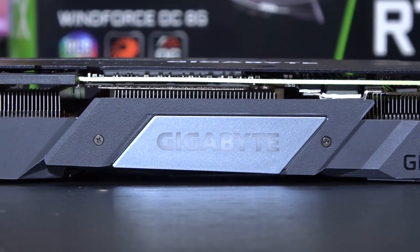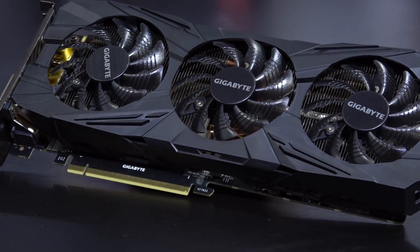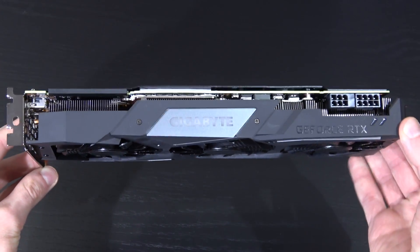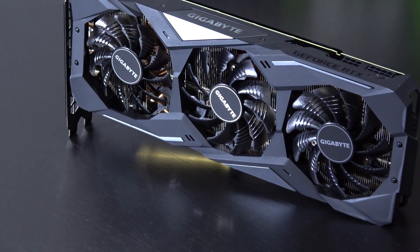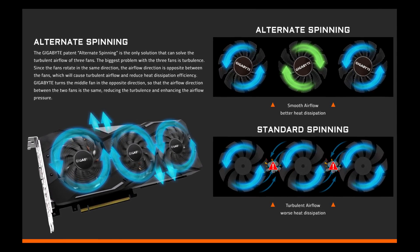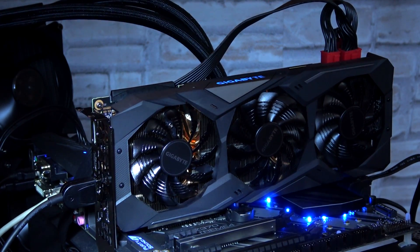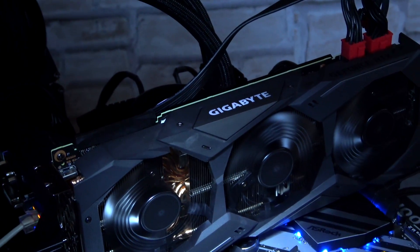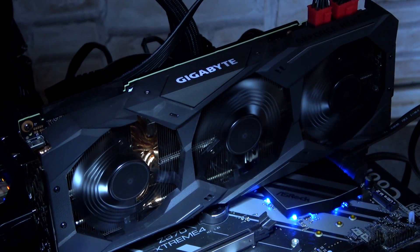One thing that bothered me with the Pascal generation of Windforce models was the thin and cheap plasticky feel of the shroud. While this one is out of plastic too, it has gotten much, much thicker and pretty sturdy. Also, the middle fan spins in the opposite direction to combat turbulent airflow — an interesting idea. It's also a semi-passive cooler, meaning under light loads the fans won't even spin, only spinning up once a certain temperature is reached.